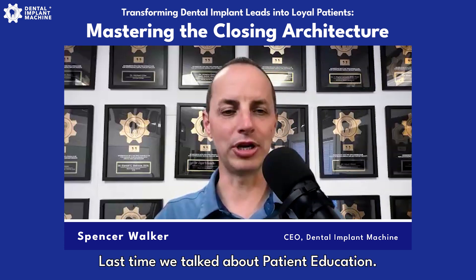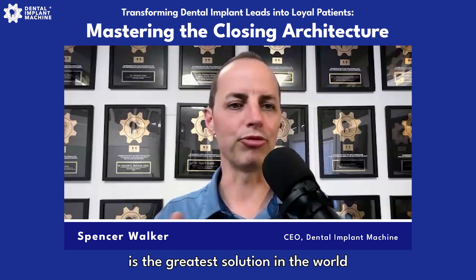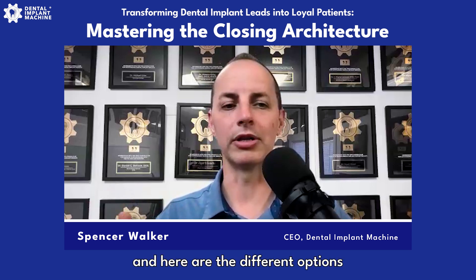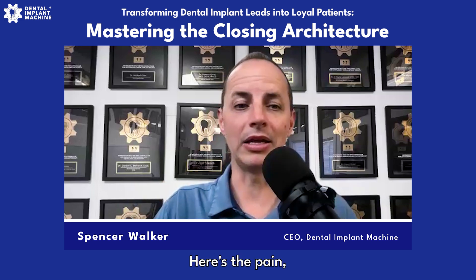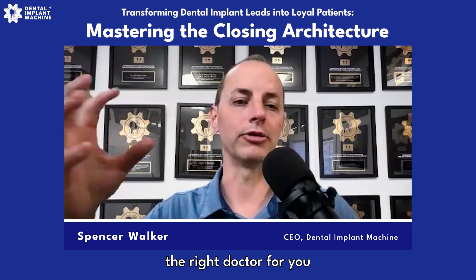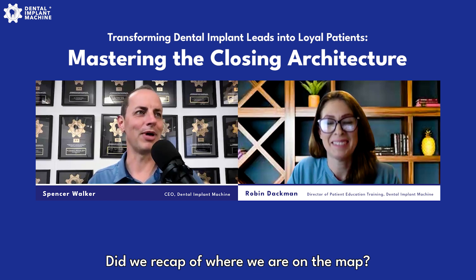Patient discovery is the opportunity to engage and connect with somebody emotionally — find out their hurt, their pain, why they're there. Because really, that's the thing that's going to motivate them to move forward and commit to treatment. Last time we talked about patient education — where it's like, I have this problem, and then you come back and say dental implants is the greatest solution for your situation. Here's the different options, and here's the right doctor to help you.